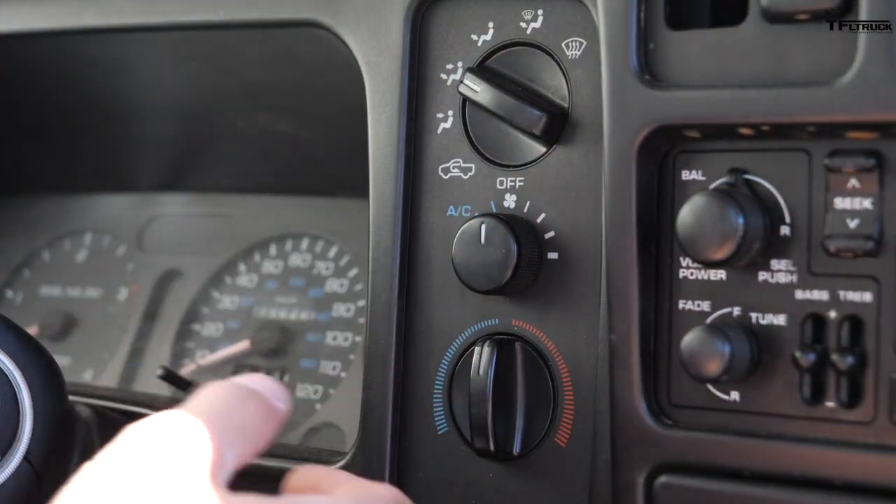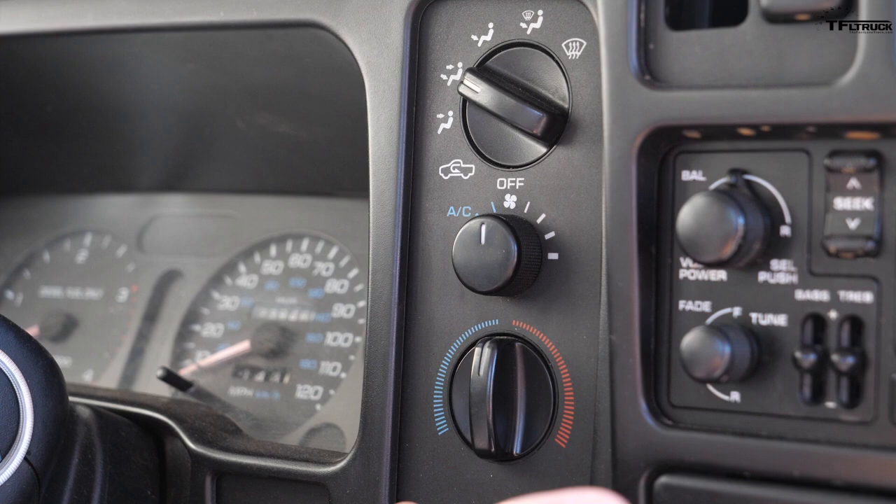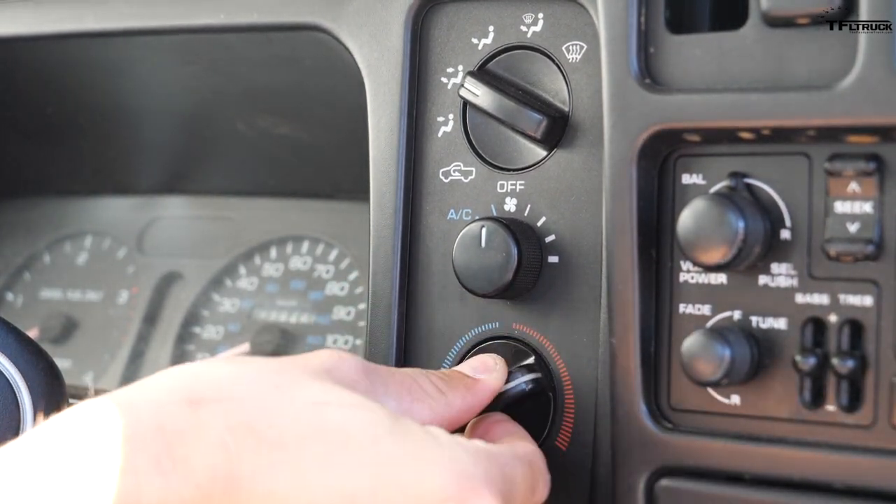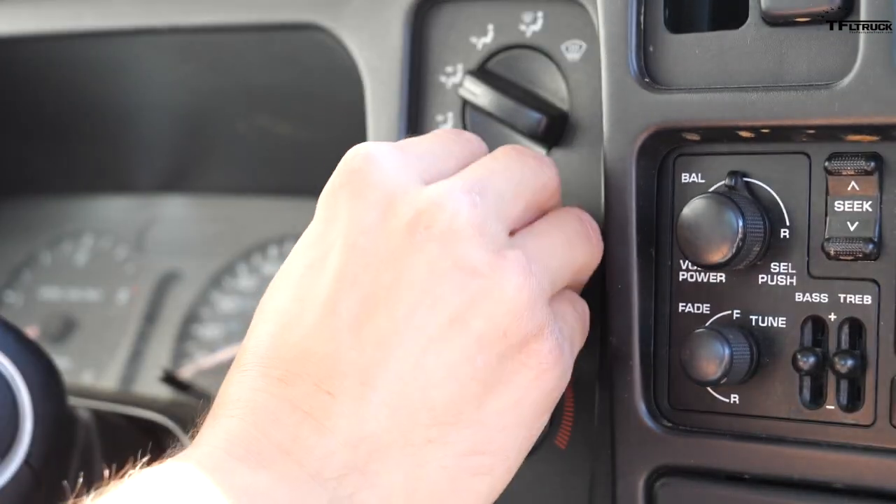Checking out the climate setup on the old truck, it couldn't be any simpler: if you want it cold, it gets cold; if you want it hot, it gets hot. Here's your AC, here's fresh air, and this is where you decide where the air actually goes.